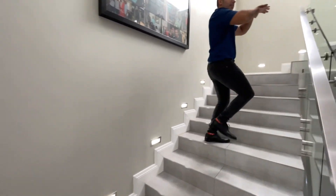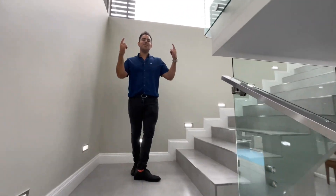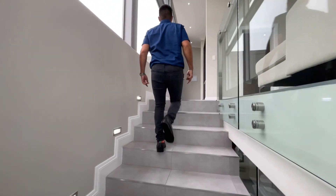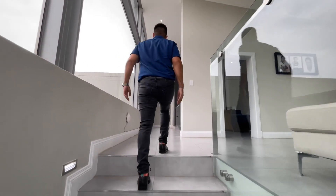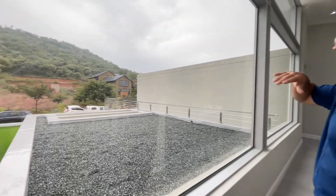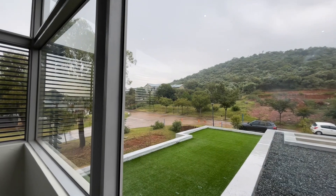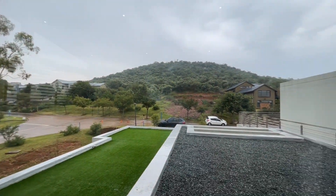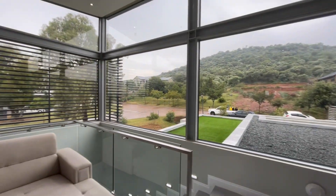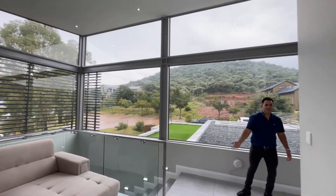We've covered the ground floor — the living area — and now we go upstairs to the bedrooms. As we come up and look to your left, you'll see that you're basically at the foot of the mountain, so it's very private. There's a lot of natural light, and a lot of glass throughout.